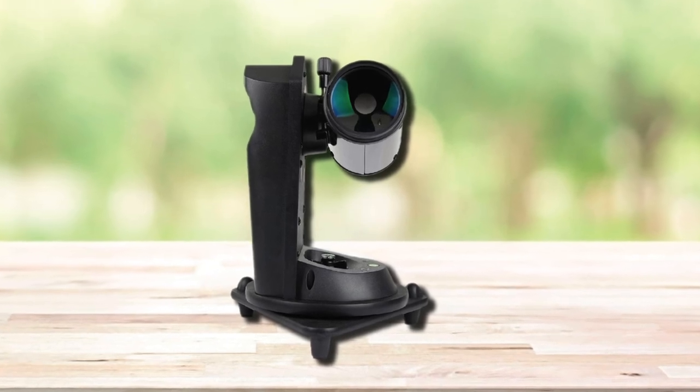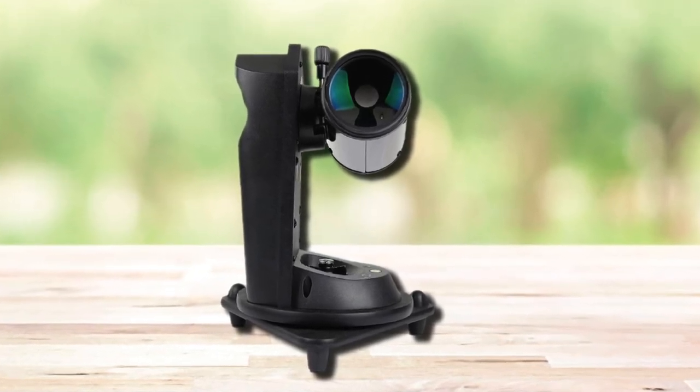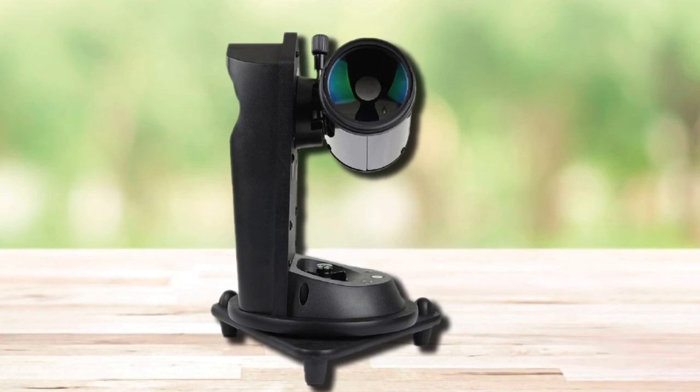If you're shopping around or have a smaller budget, the SkyWatcher Heritage 90P is also worth considering. That's all for today. We upload outdoor product review videos every single day, so don't forget to subscribe and hit the bell icon for upcoming video notifications.